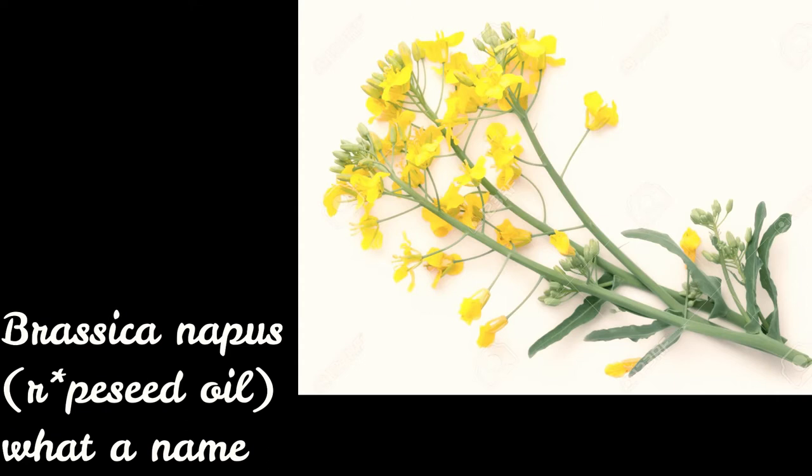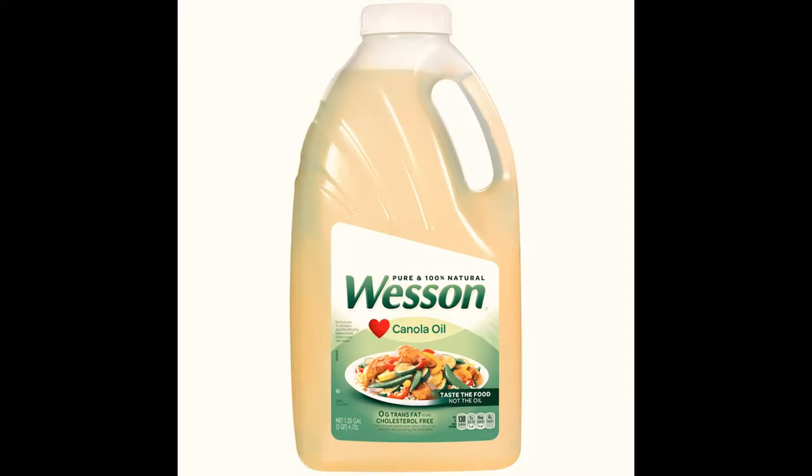Brassica napis seed cake extract. I think they're being a little bit sneaky here. Brassica napis is a nice enough, though unfortunately named plant that is treated with many, many chemicals to create the cooking oil we know today — canola oil. Canola oil is a highly refined, extremely cheap, not very good for you oil. It's probably just used as a filler here. They're calling it pressed Brassica napis seed cake oil to be sneaky, because all the Whole Foods moms wouldn't want to buy this product otherwise.